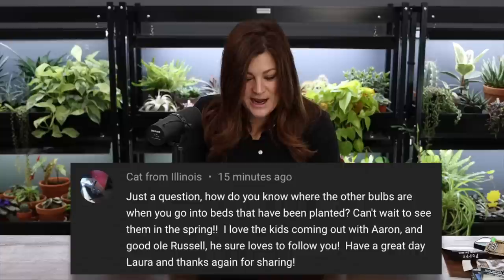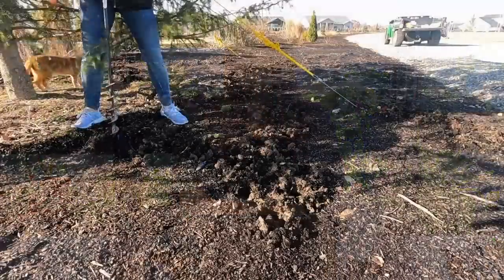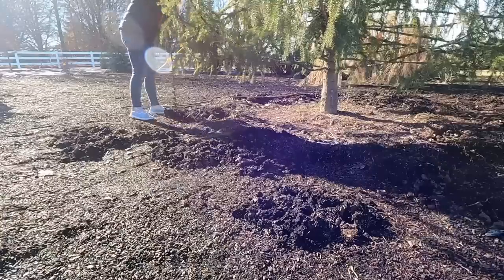Cat from Illinois asked how I know where the other bulbs are when planting into already-planted beds. I don't always know! I ran into one bulb but didn't wreck it — just replanted it. With the auger I mostly just pop stuff out of the soil and rarely plow through bulbs. I have a general idea — like I know where the Menton tulips are. I don't look at photos, I just remember the general color placement so I'm not putting orange tulips next to pink ones. Heights factor in too.